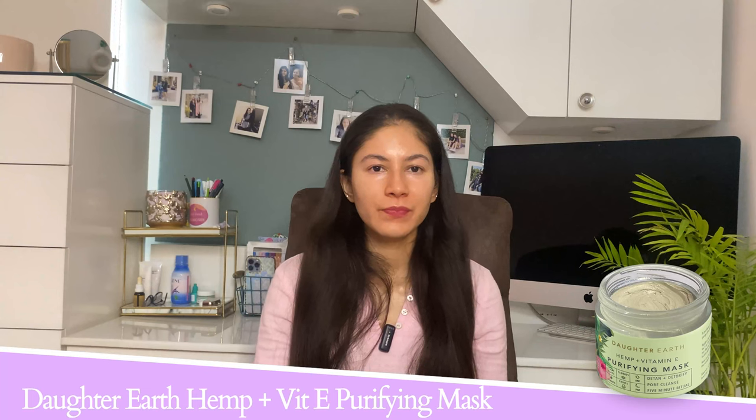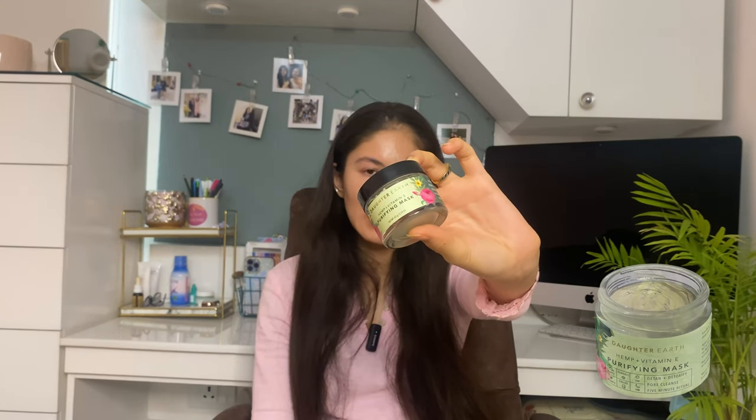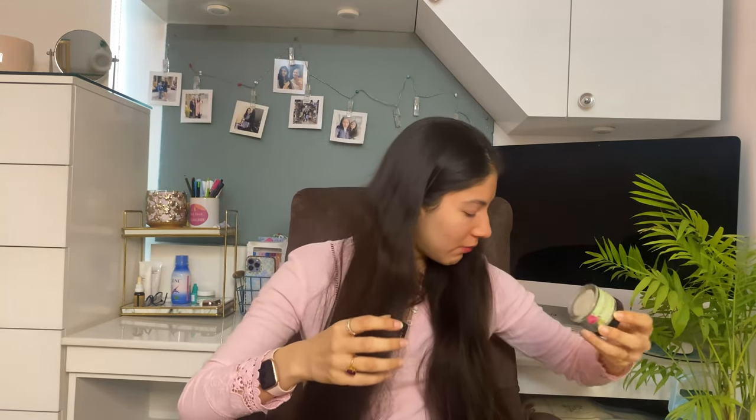If you have congested or enlarged pores and love clay masks, the Simple Vitamin C mask is a really good product. You can see some temporary brightening effects as well — great if you want to go to a party and want your skin to look brighter with tighter-looking pores. The last product on my list is from Daughter Earth — their Vitamin E and Hemp Face Mask. This is a nourishing clay mask, which is impressive since brands are now able to formulate very nourishing face masks. It's good for excess oil production and congested skin, and even sensitive skin can use it.